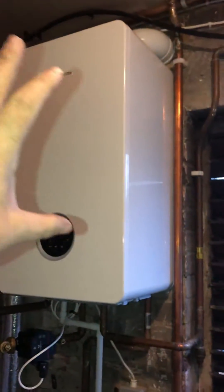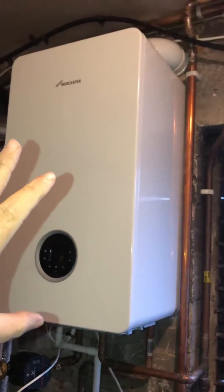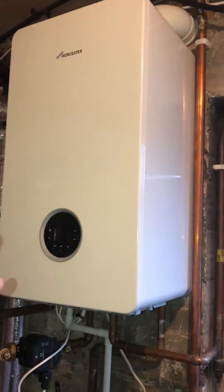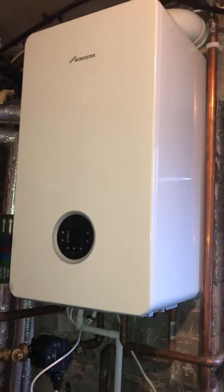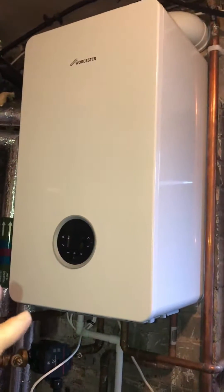They had a 100 kilowatt Ideal boiler on the wall and it just kept breaking — it was unreliable. They'd had it for years and were obviously spending lots of money getting it repaired on a regular basis.